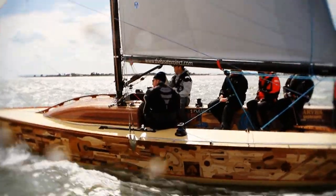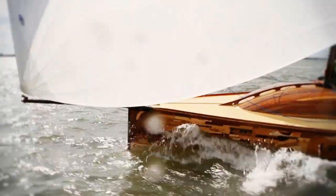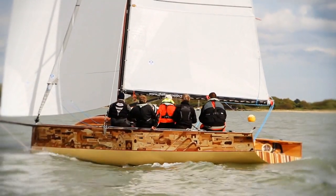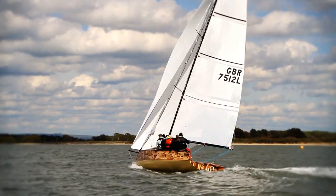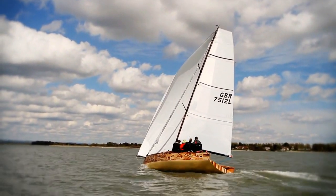Her hull is a cedar plank construction with the donations artistically added on top. She has a carbon mast, carbon boom, and two-metre carbon bowsprit. The balance on the tiller was light and the high boom made manoeuvres very simple. When pressed either upwind or down, she would track very comfortably at a heel without any fear of losing control.